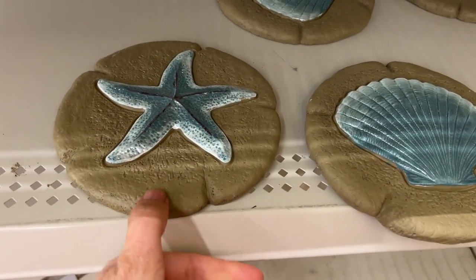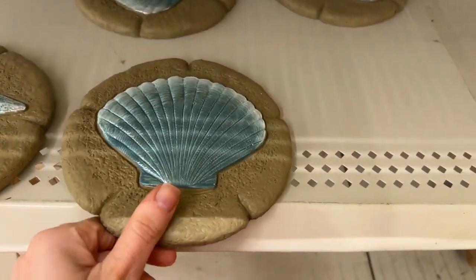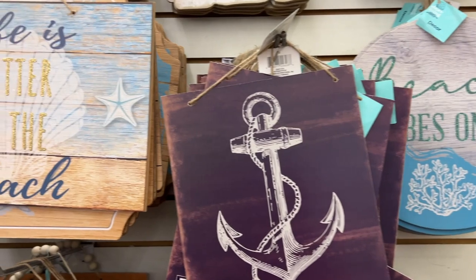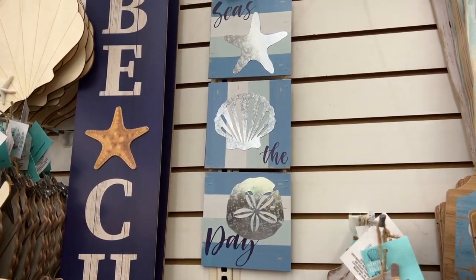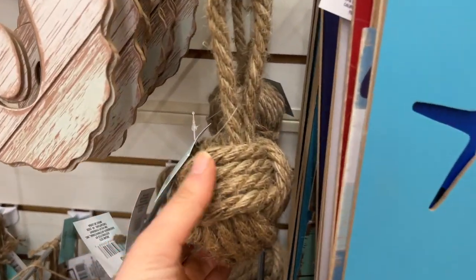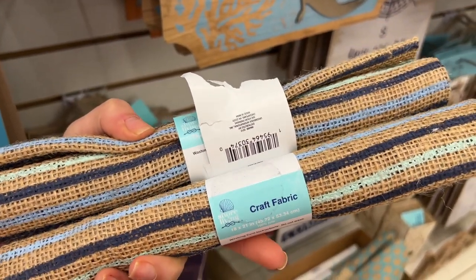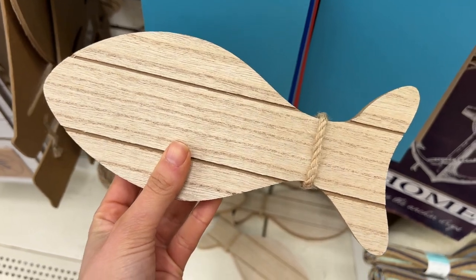Moving on to my next store. I found these Shore Living little plaques — just a little decor piece — and some more Shore Living signs I had not seen yet: 'Life is Better at the Beach,' 'Home is Where the Anchor Drops,' 'Beach Vibes Only.' They had a lot of new stuff this year for the Shore Living collection — some large vertical signs, this jute ball which is so cute and very well made, more signs perfect for a beach-themed house. Also Shore Living burlap craft fabric, this little fishy decor piece, and some Shore Living wreaths that you can decorate.